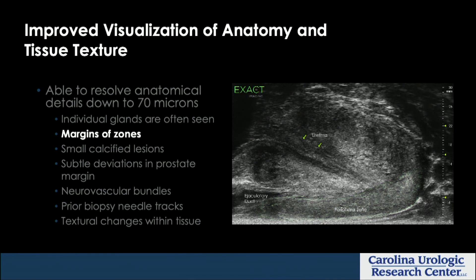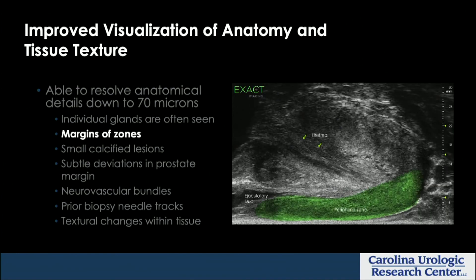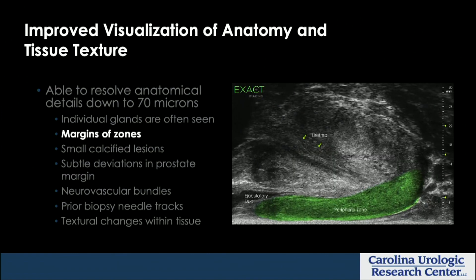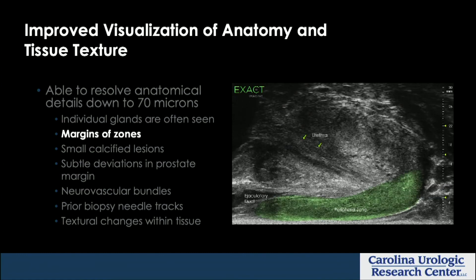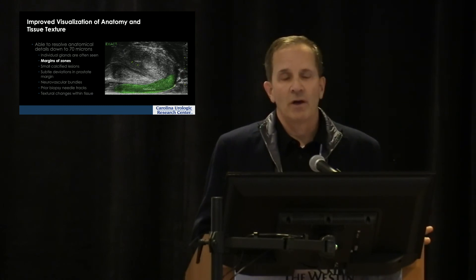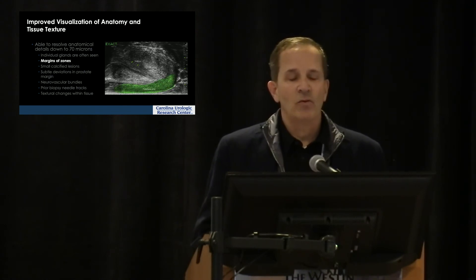You can see the margins clearly — the peripheral zone, the ejaculatory ducts — and this is a typical image without the green highlighting, which is here for demonstration purposes. Seeing the margins of the zones is particularly important if you're planning an interventional procedure, whether it's an extirpative prostatectomy or an ablative strategy such as HIFU or cryotherapy.